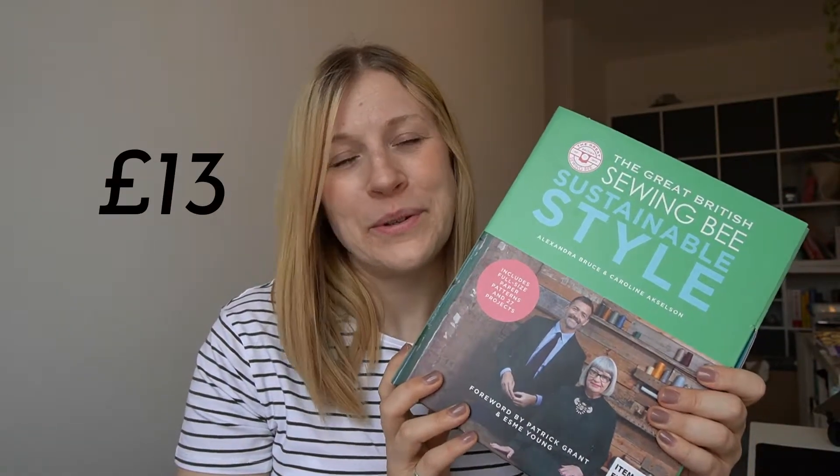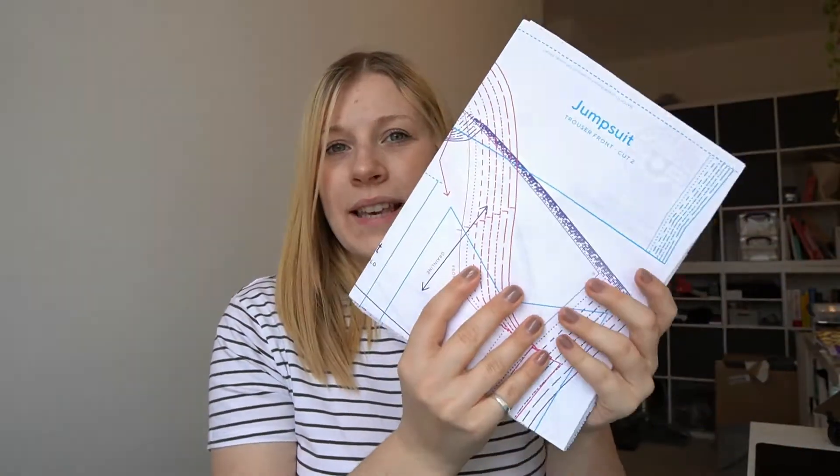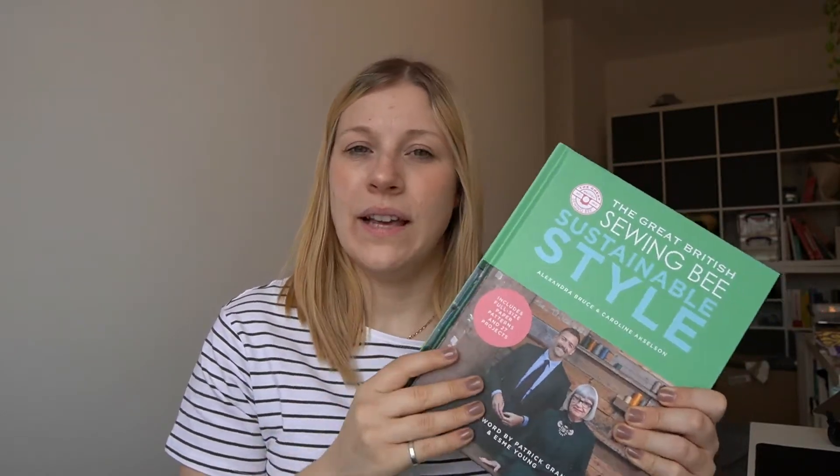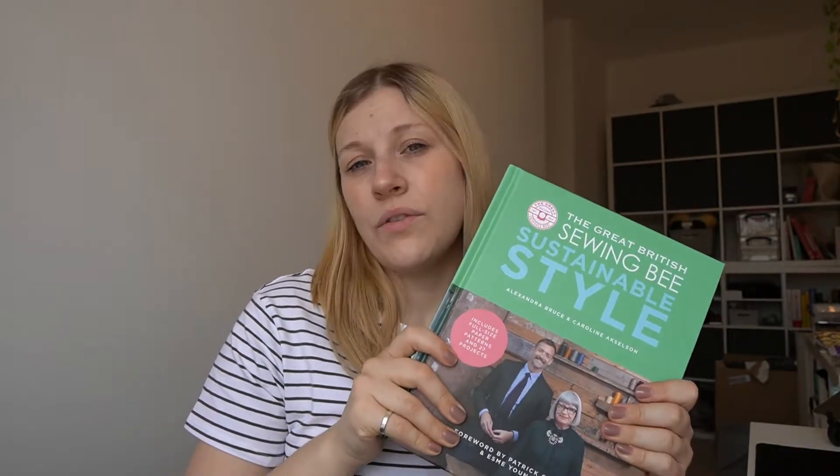The first book on the list is the Great British Sewing Bee: Sustainable Style. I have this one — I found it at Costco for about thirteen pounds, which was a great deal. It has a little hardback cardboard sleeve, and when you open it up you get the patterns, which are clearly marked out and easy to follow. The book itself covers everything from basic sewing to making garments, designed to bring in new audiences who might not have sewn before.